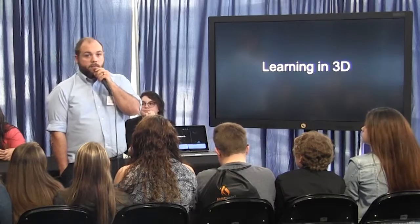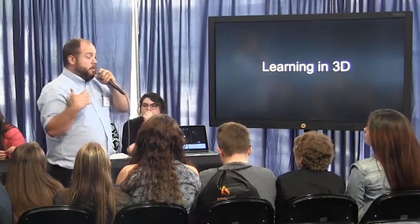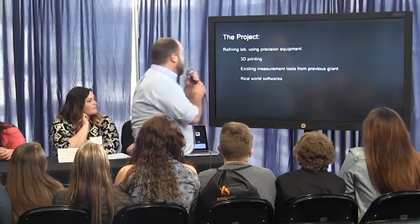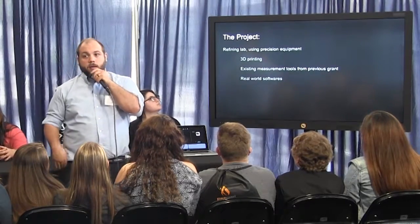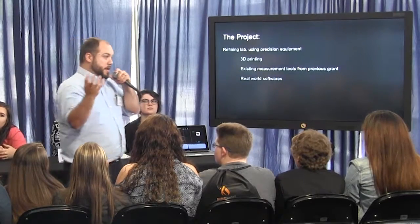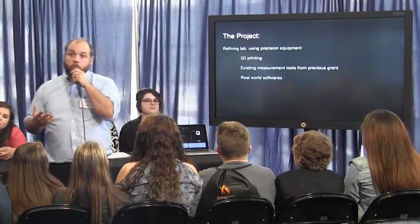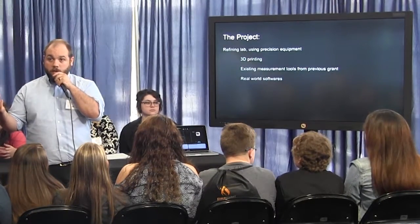Last year I had written an ARI grant for some 3D printing technologies. This year I kind of continued that program. The idea was that I was refining the existing lab that we had. Initially we bought a 3D printer. We had a kit that went with that 3D printer, and we had a 3D scanner. My students could create real-world products and 3D representations of models that we had made in our drafting segments.